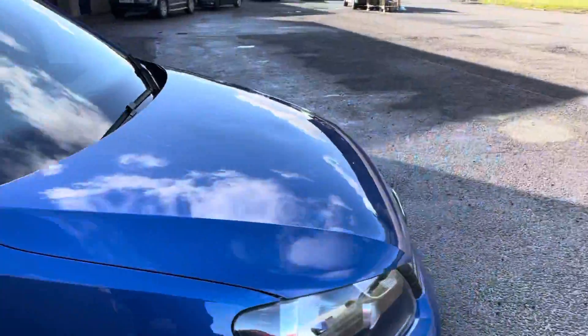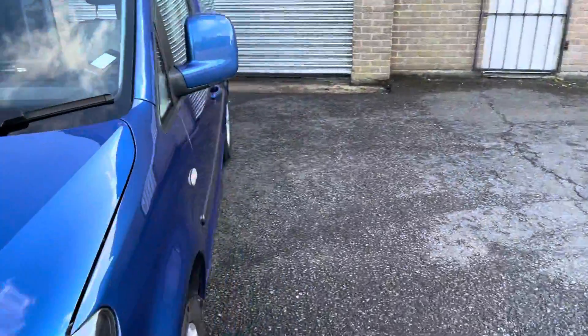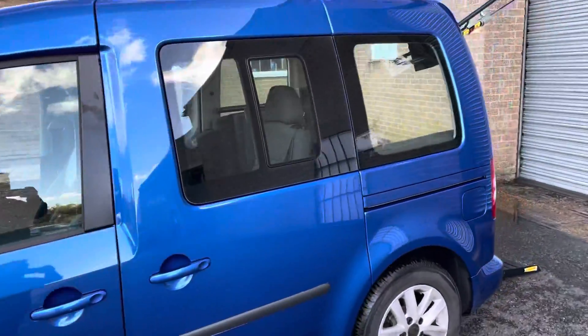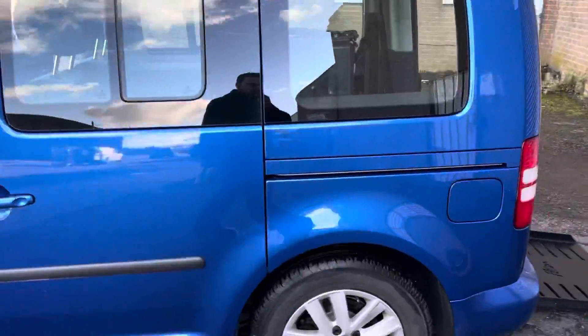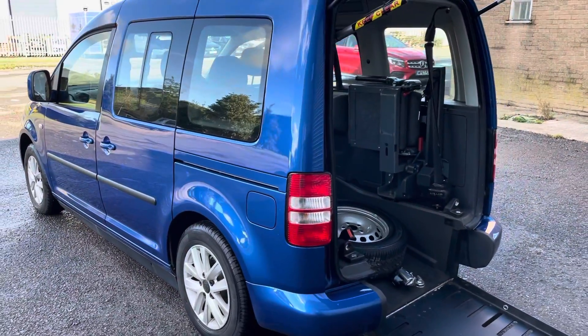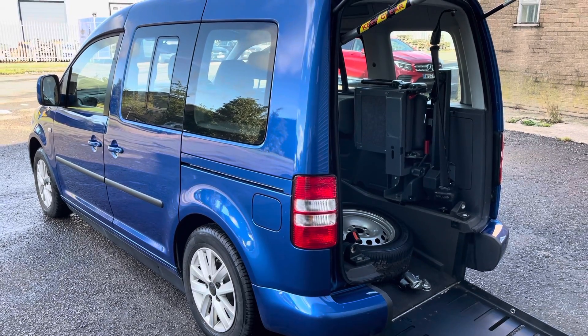I'll just show you around the passenger side, just to reiterate that it is in good condition. We have got a range of these vehicles so please check out the website, or if you'd like to put a deposit on this please get in touch. Thank you very much.